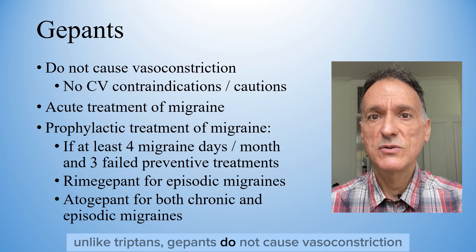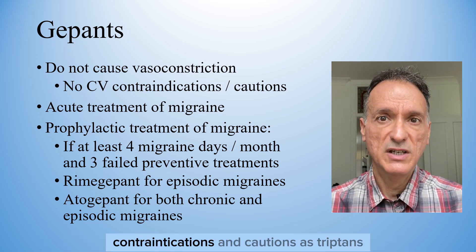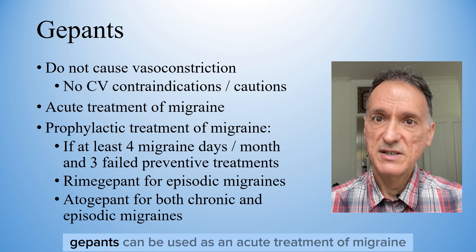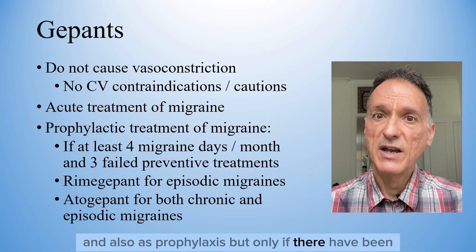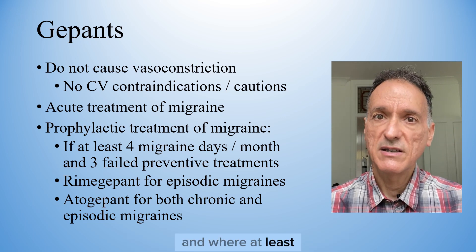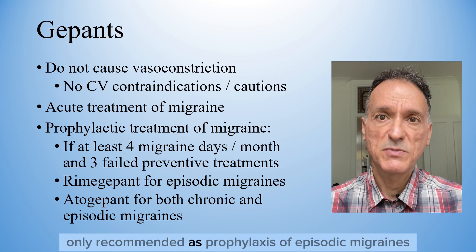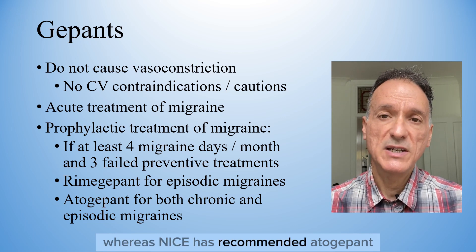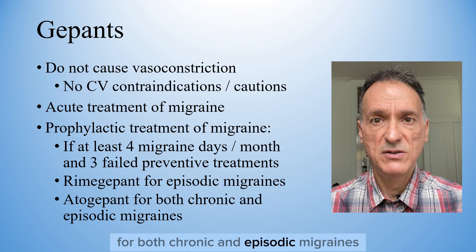Unlike triptans, gepants do not cause vascular restriction, so they do not have the same cardiovascular contraindications and cautions as triptans. Gepants can be used as an acute treatment of migraine, and also as prophylaxis, but only if there have been at least four migraine days per month, and where at least three previous preventive treatments have failed. Rimegepant is only recommended as prophylaxis of episodic migraines, whereas NICE has recommended atogepant as prophylaxis for both chronic and episodic migraines.